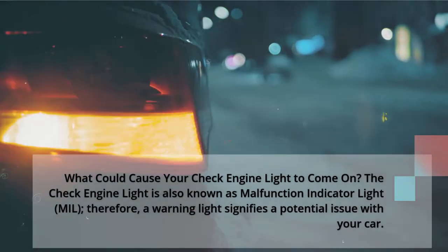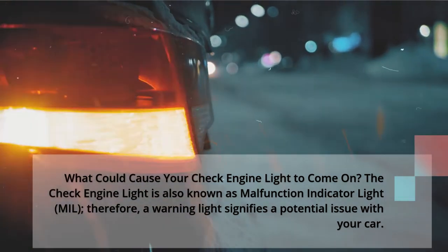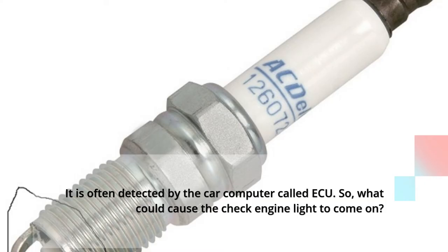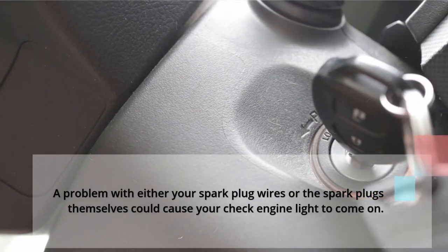What could cause your check engine light to come on? The check engine light, also known as malfunction indicator light (MIL), is a warning light signifying a potential issue with your car, often detected by the car computer called ECU. A problem with either your spark plug wires or the spark plugs themselves could cause your check engine light to come on.